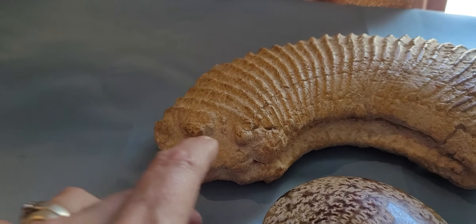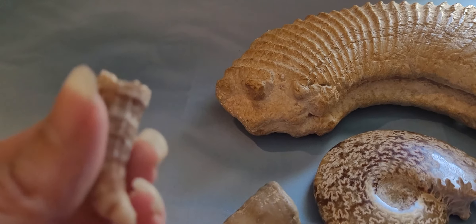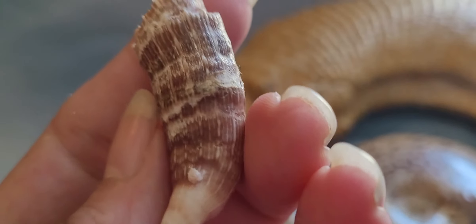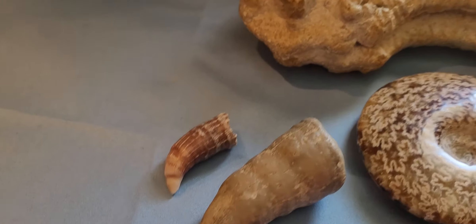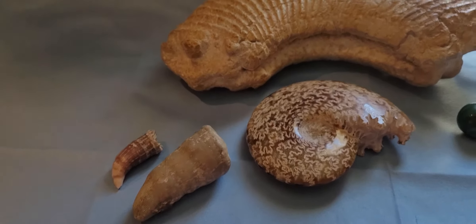Only a couple years ago I found out what it actually was. Some very knowledgeable, kind people gave me their opinion and it makes sense: it's a horn of coral. Here's a modern horn of coral — it has the same little stripes on it. That's what I have: a horn of coral.